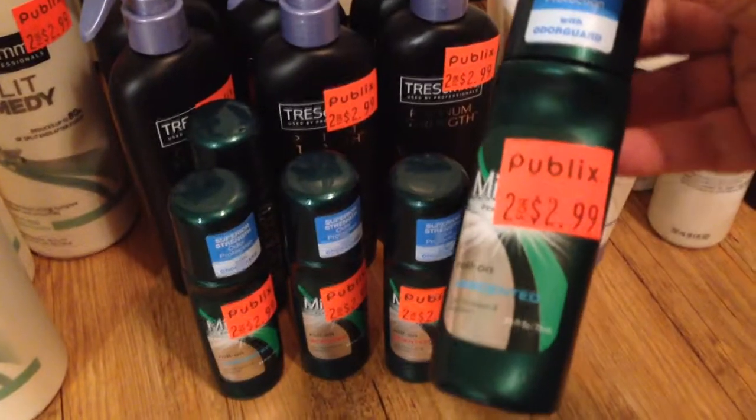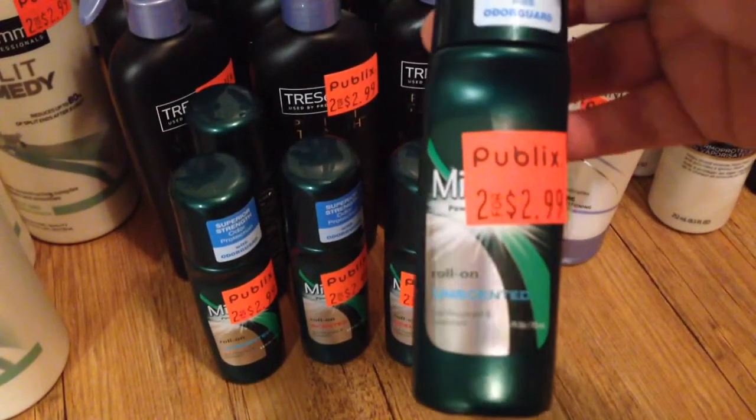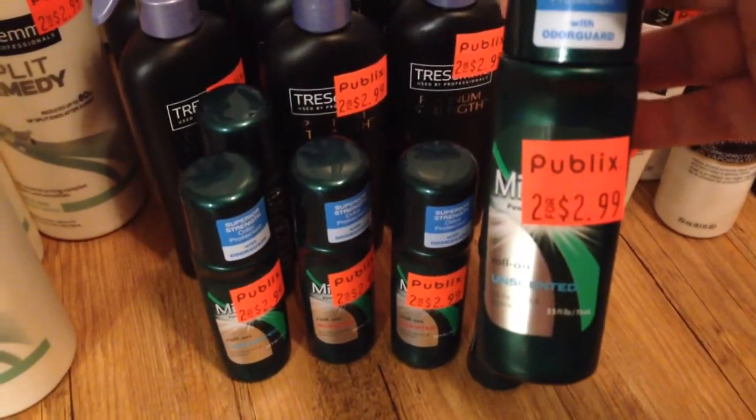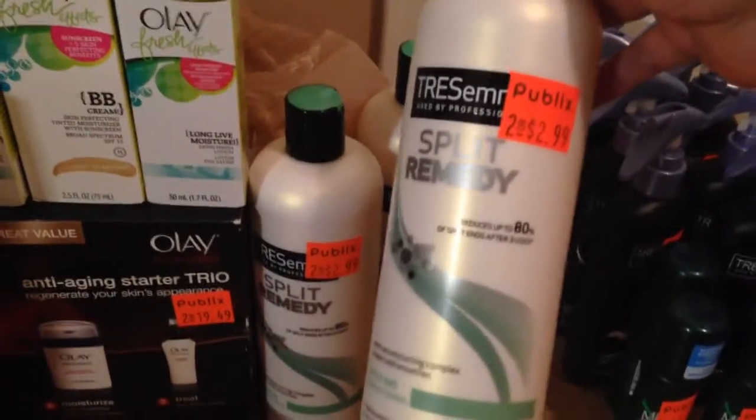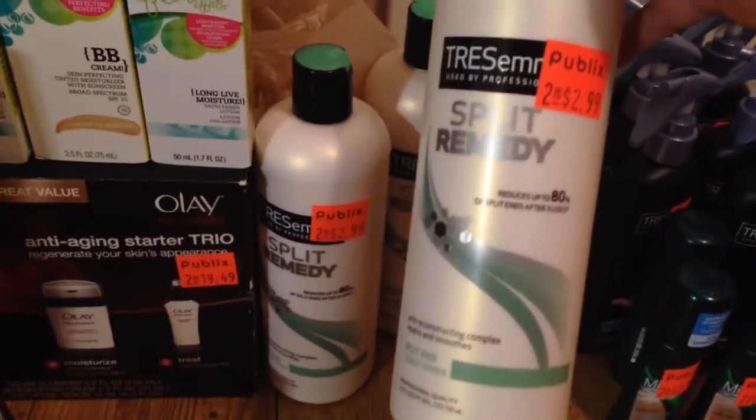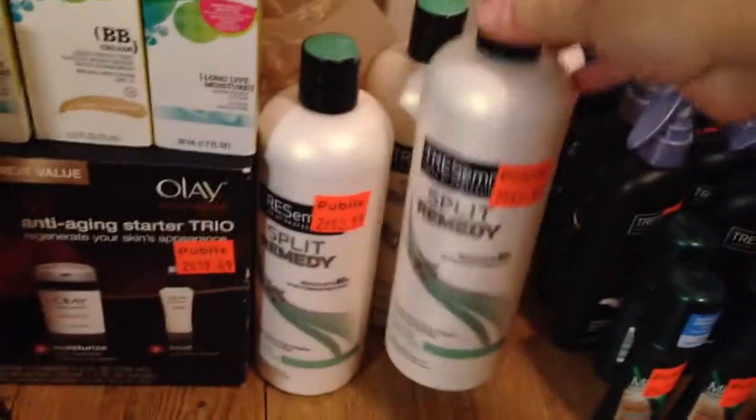And then these roll-on deodorants were two for $2.99. I used the $2 off of each one, so these were a dollar money maker as well. I was using the overage on these items to pay for some of the things that I wanted to try out that weren't free. Again, this was two for $2.99, so each pair earned me a dollar towards tax and overage.